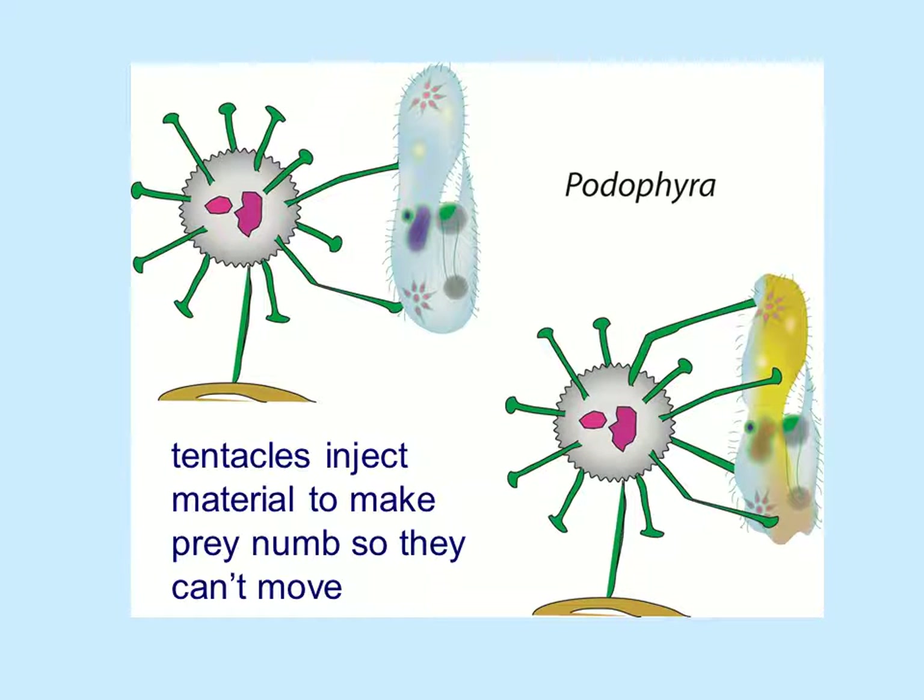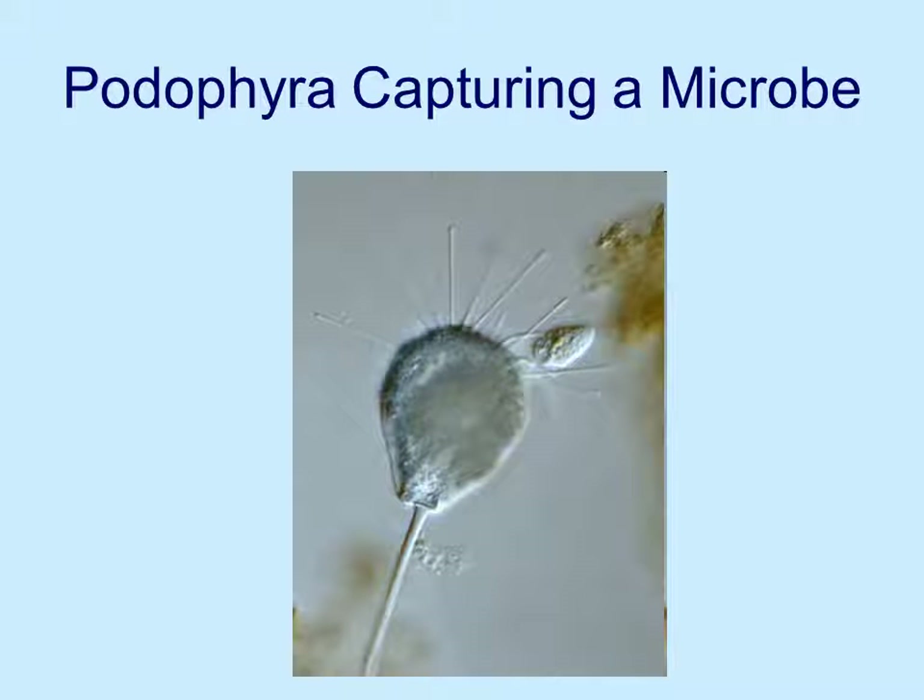Podophora is another type of protist that uses the poison dart approach. The podophora injects material to make the prey numb so they can't move and can't swim away, and then brings it into the cell itself. Prey are often released alive — they're paralyzed and really can't go anywhere. Here's a picture of a podophora capturing a little microorganism, bacteria of some sort, and bringing it in. You can see all the little probes, the little tentacles sticking in.